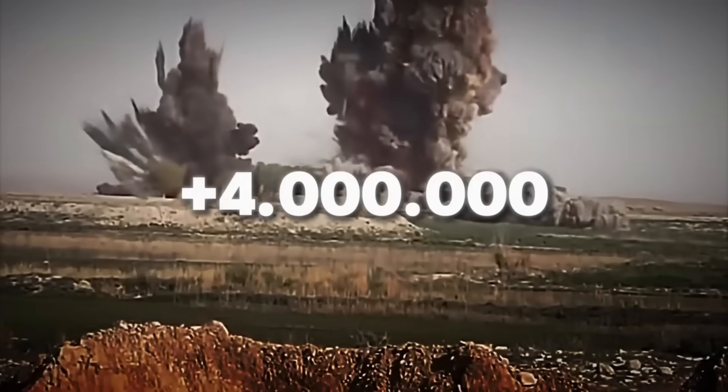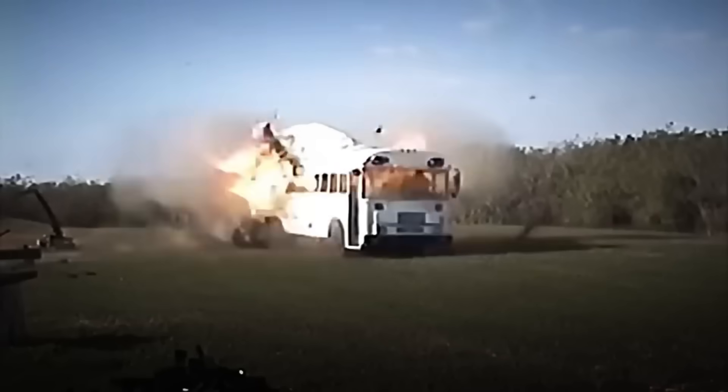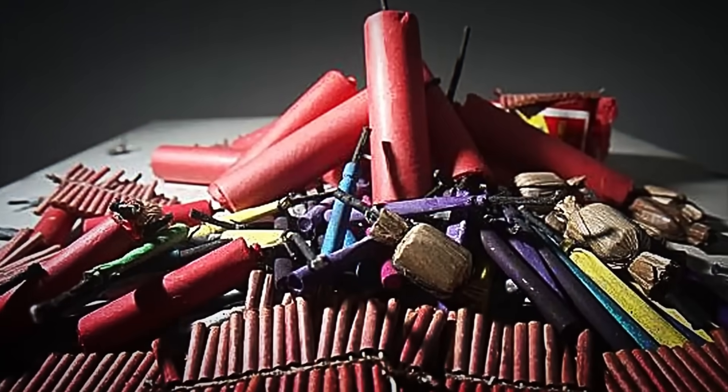Every year, over 4 million tons of explosives are detonated worldwide. From C-4 charges capable of destroying armored vehicles, to grenades and guided missiles that level entire bunkers. These materials don't just destroy, they obliterate everything they touch.